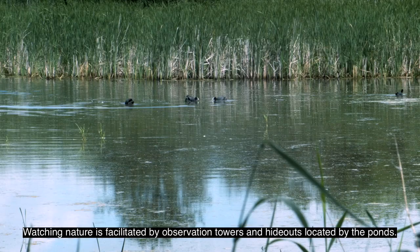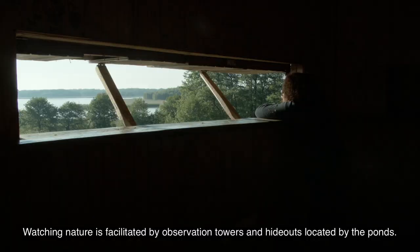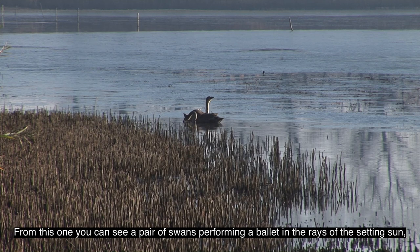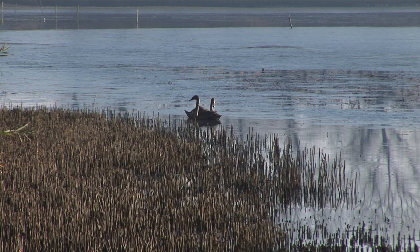Watching nature is facilitated by observation towers and hides located by the ponds. From this one, you can see a pair of swans performing a ballet in the rays of the setting sun, bending and straightening their long necks in a water-drinking ceremony.